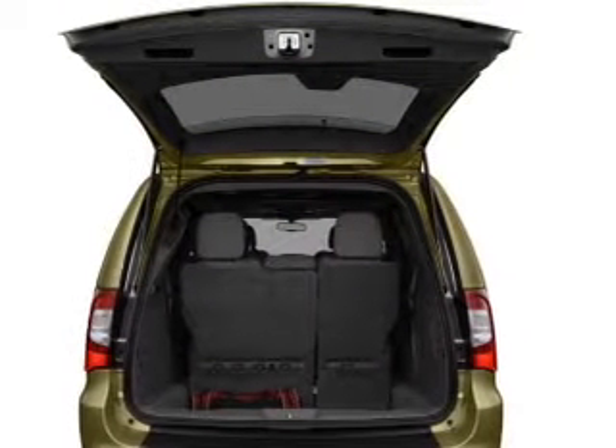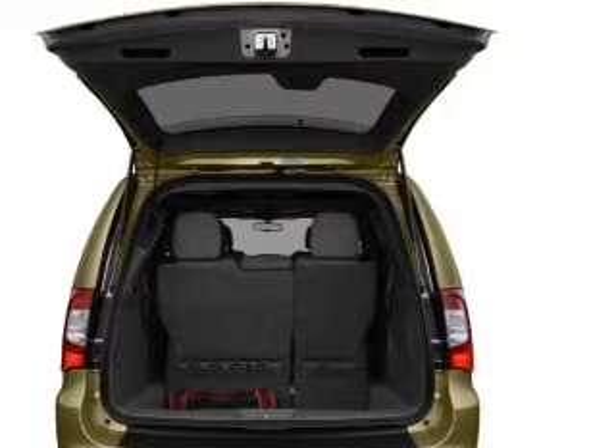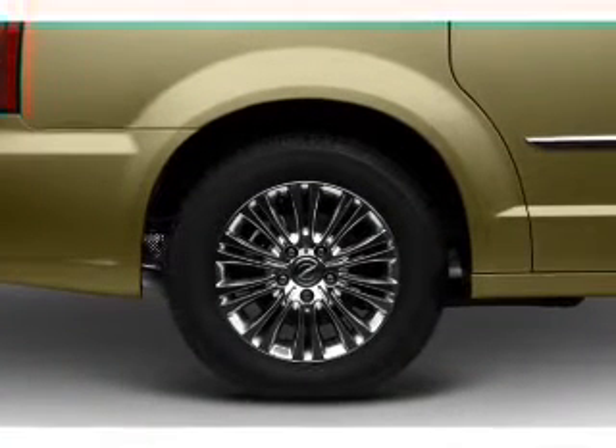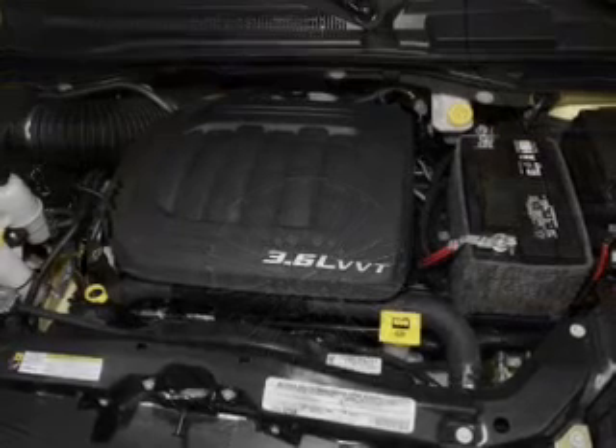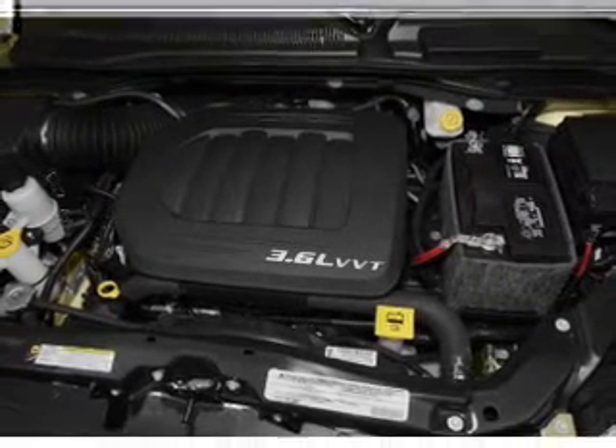Stand out from the crowd with premium wheels. Treat yourself to the splendor of a premium sound system. The anti-lock braking system will help deliver you safely to your destination, and heated seats are a desirable comfort feature.